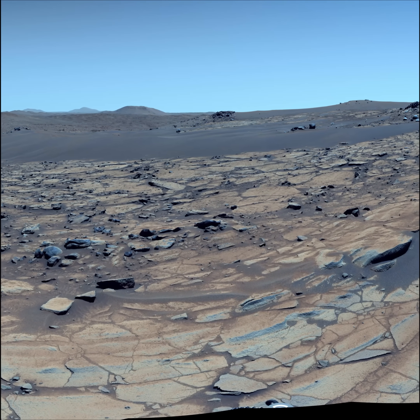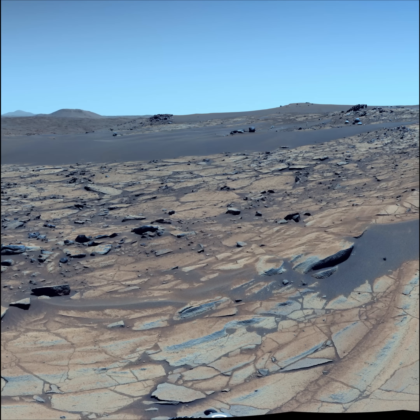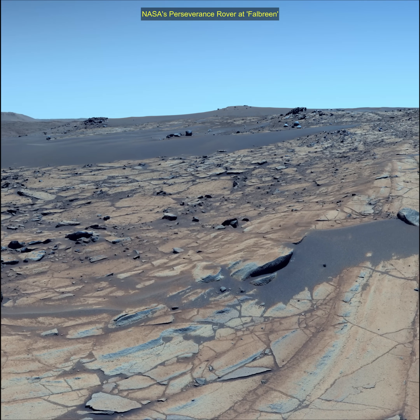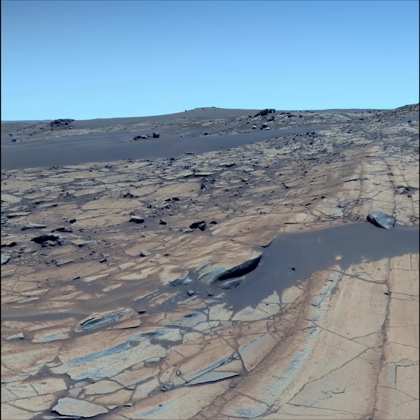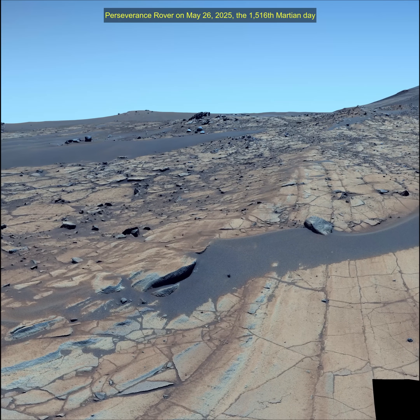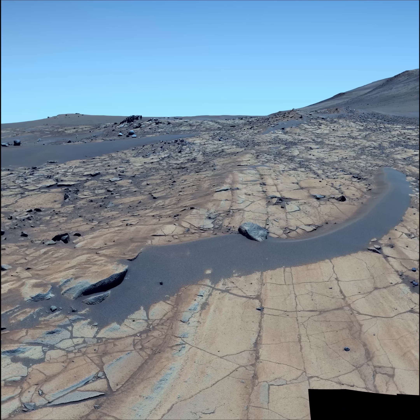The color has been adjusted to match the lighting conditions as the human eyes would see them on Earth. Arizona State University leads the operation of Mastcam-Z instruments, working in collaboration with Malin Space Science Systems in San Diego on design, fabrication, testing, and operation of the cameras.